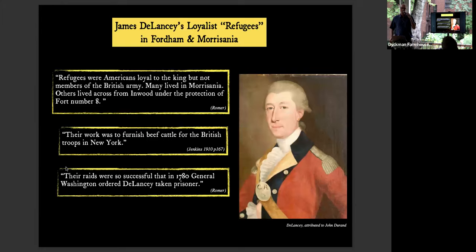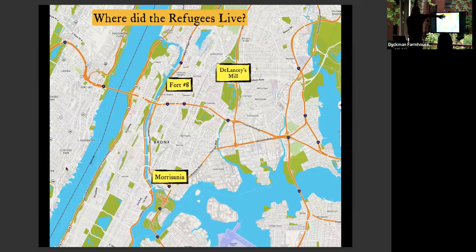Many British sympathizers who had been displaced were known as refugees. James Delancey — not really a soldier but head of the refugees — led what were essentially British raiders. Their raids were so successful that General Washington ordered an attempt to take Delancey prisoner. These refugees lived under the shelter of British fortifications in North Manhattan: Fort Number 8, just across from 207th Street; Delancey's Mills, just past the Jerome Reservoir; and Morsania in the South Bronx. British sympathizers could live there and feel secure, protected by Fort Washington, Fort George, and all of those cannons.